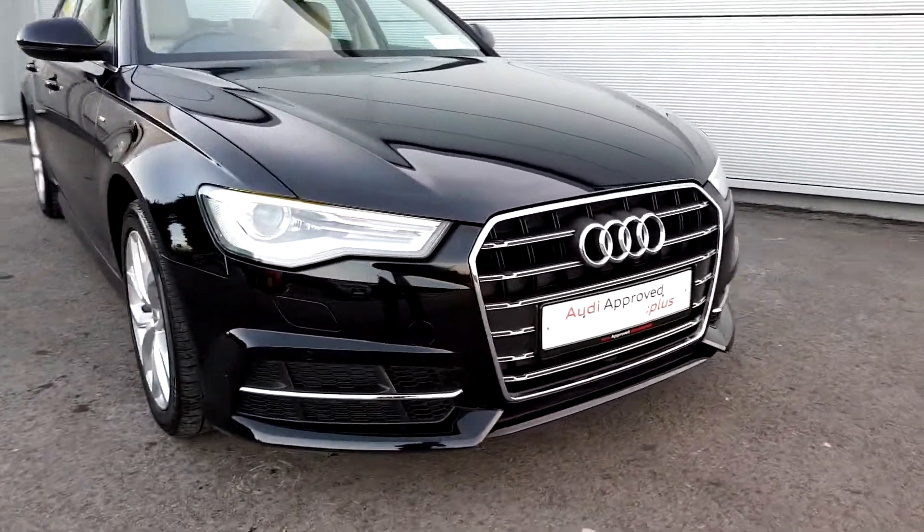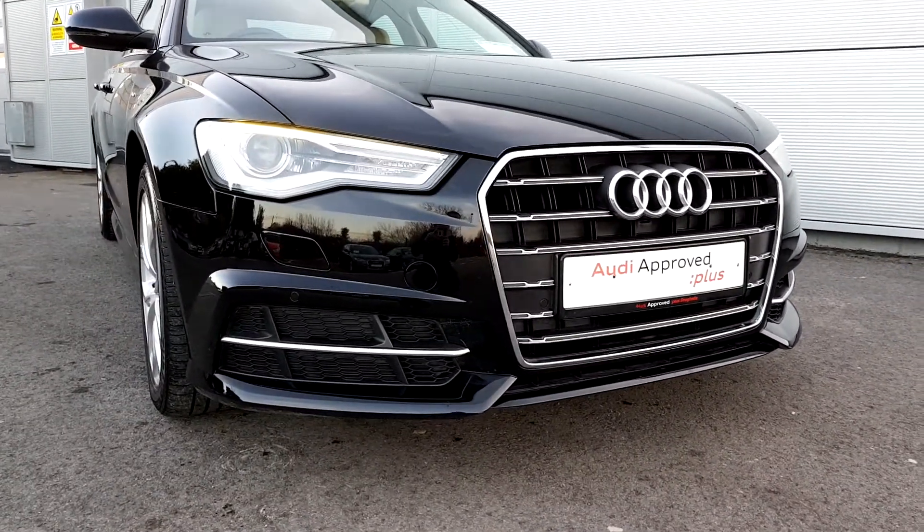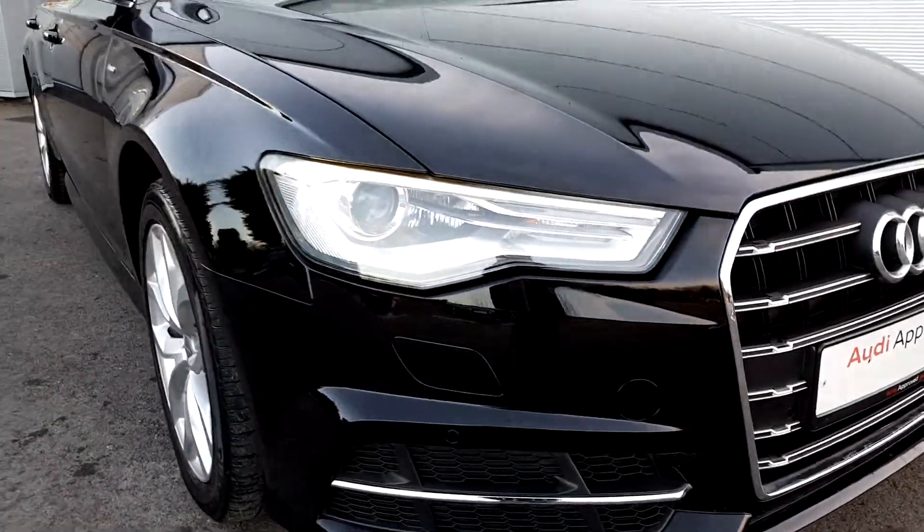Towards the front of the car you can see it has the exterior S line pack, lovely front bumper, also front and rear sensors, Audi's signature grille, and LED daytime running lights.